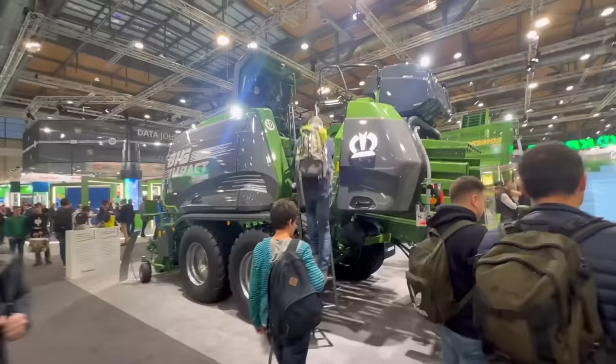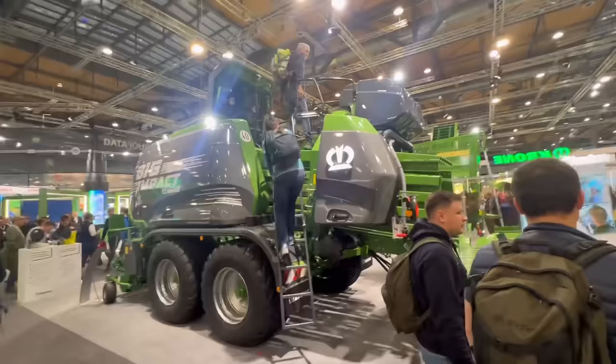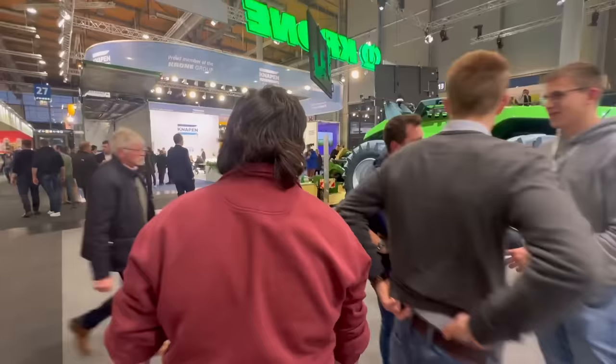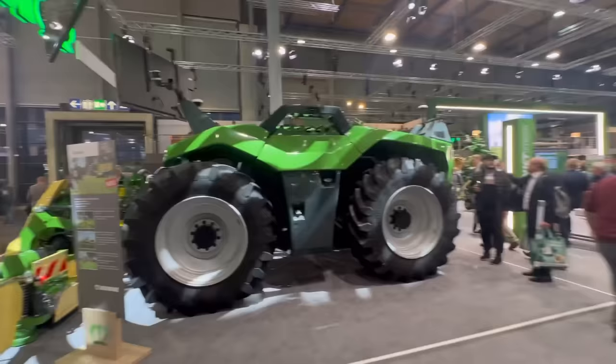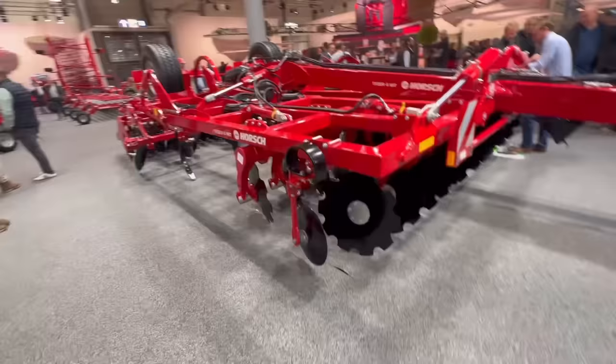This is the Krone baler - see that, the logo lights up on the side, how good's that! It's got a sledge on the back to put them together in the field in packs of three. The theme of the show is definitely autonomy - so this is an autonomous tractor as well with a mower on. Just put your foot next to that for scale - it's huge.